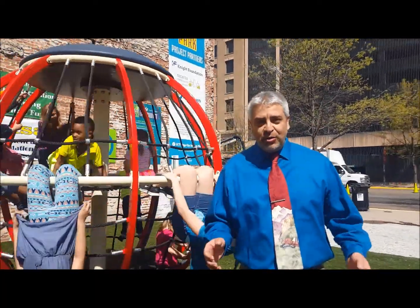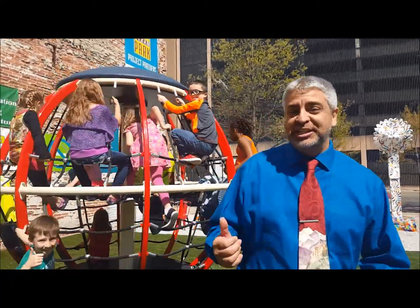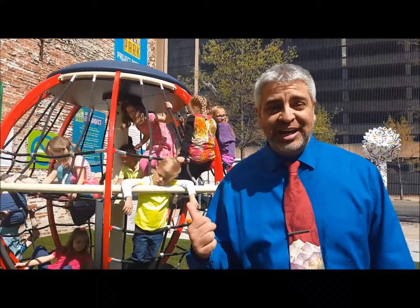We wanted to try it here where we've got a lot of folks coming down here for our food trucks at lunch time. As you can see, we got some folks testing it out already and really enjoying it right now.